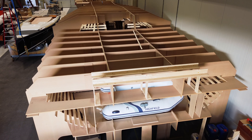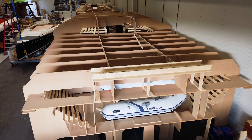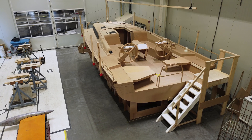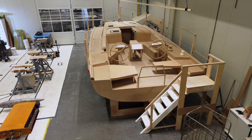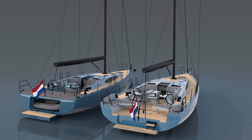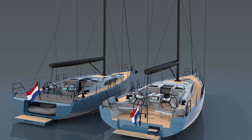With your dinghy always prepared, you can easily reach remote places, anchor, and explore islands and marinas with ease. Another benefit of this version is the enormous sun platform just after the helmsman. The Saphir SL46 is a masterpiece born from precision design, and it's set to redefine sailing. Join us in this incredible journey and experience the future of sailing like never before.